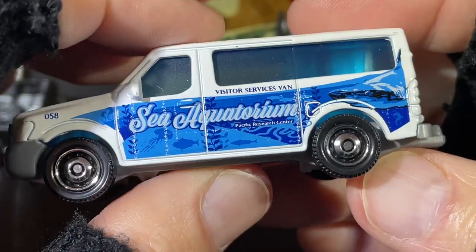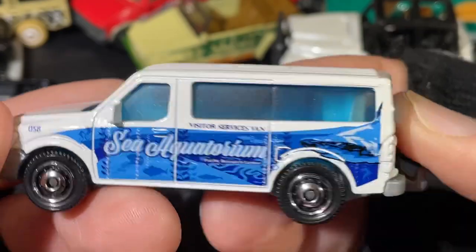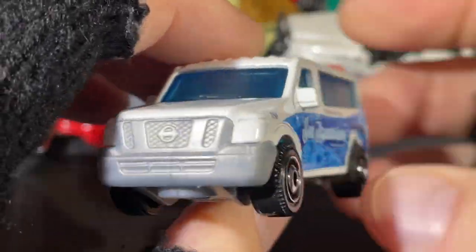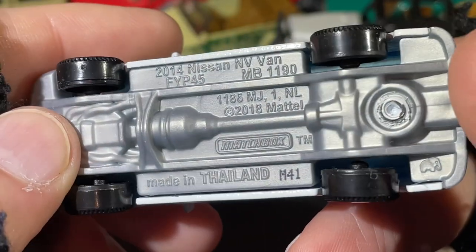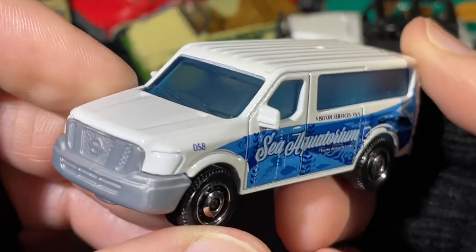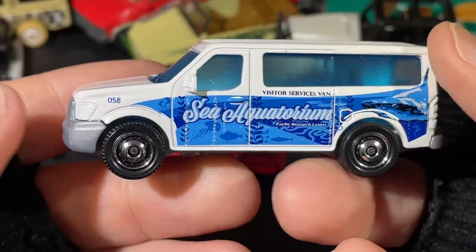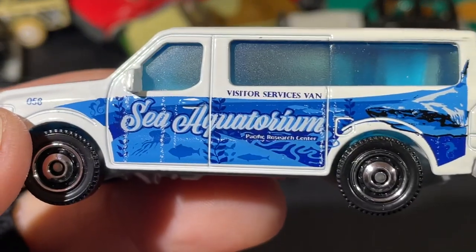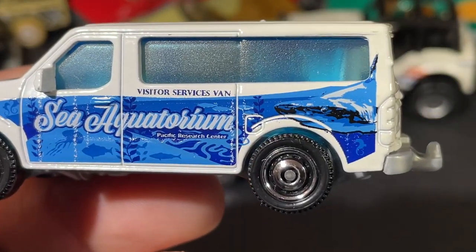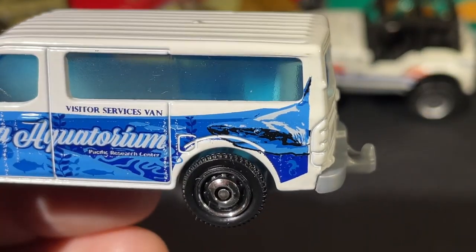And what do we have here? Sea Aquarium — that's cool. Visitor Services van. 2014 Nissan — pretty cool Nissan van. Sea Aquarium, that's pretty cool. Nice graphics on there — look at the jellyfish, a couple of other fish, and then there's a big shark back here. See that? Big shark there.